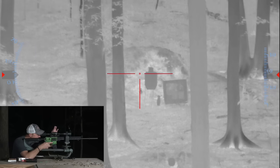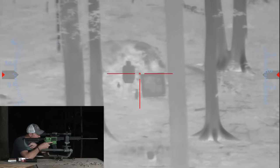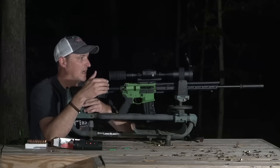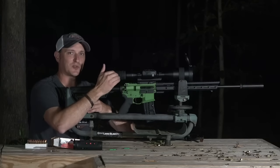There you go. At 3 power it is very clear looking down range. You can change all kinds of settings — whether you want white hot or black hot — and they have several different thermal display modes available.